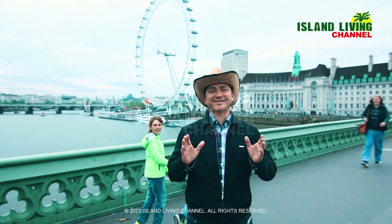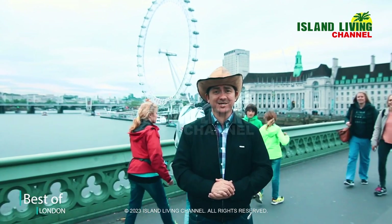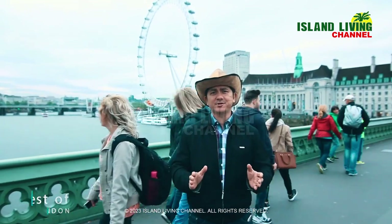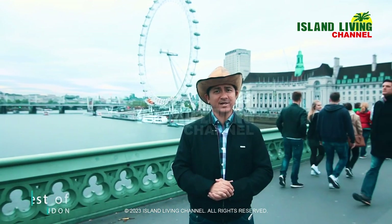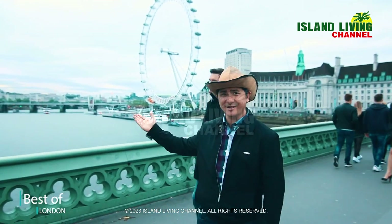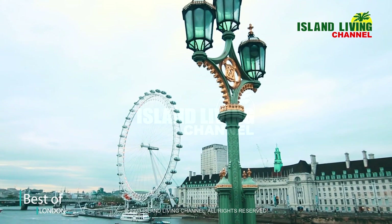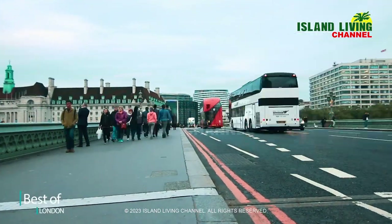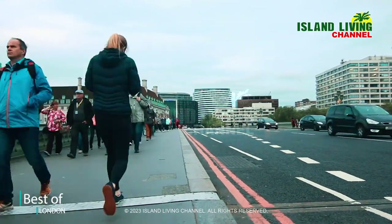It was a spectacular view as we saw the city unfolding beneath our very eyes. Only the London Eye can deliver that experience.